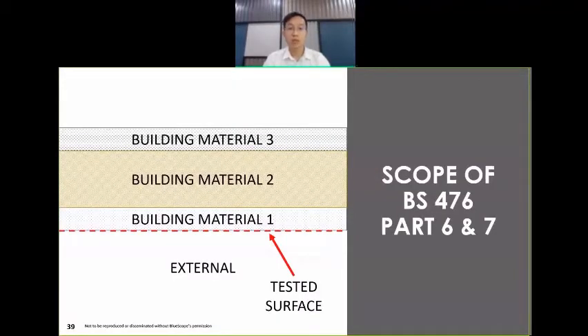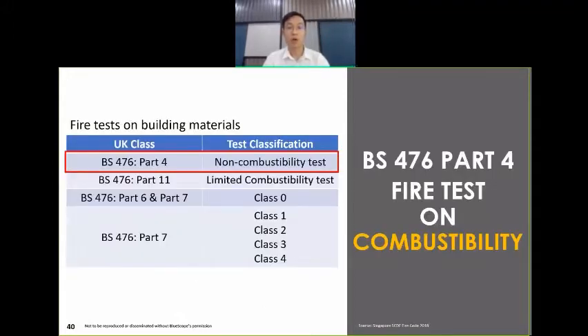However, I would like to note one thing. BS476 Part 6 and Part 7 only test the surface of the cladding. If the test specimen is a composite material like a panel, only Material 1 is tested, while Material 2 and 3 are not exposed to the test. So if Building Material 2 can catch or spread fire, the test based on BS476 Part 6 and Part 7 will not be able to detect it because it is shielded by Material 1. That is the limitation for Class O.